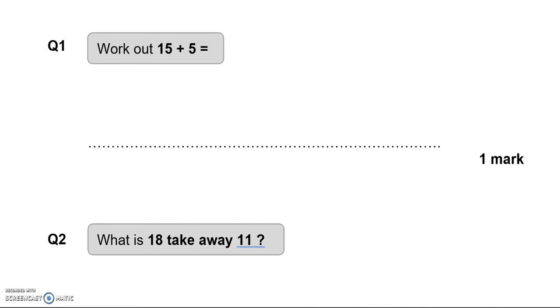Question 1: Work out 15 add 5. So 15 can be broken down into 10 and 5, and we've got to add 5 as well. So we've got 10 and another 10, that makes 20.